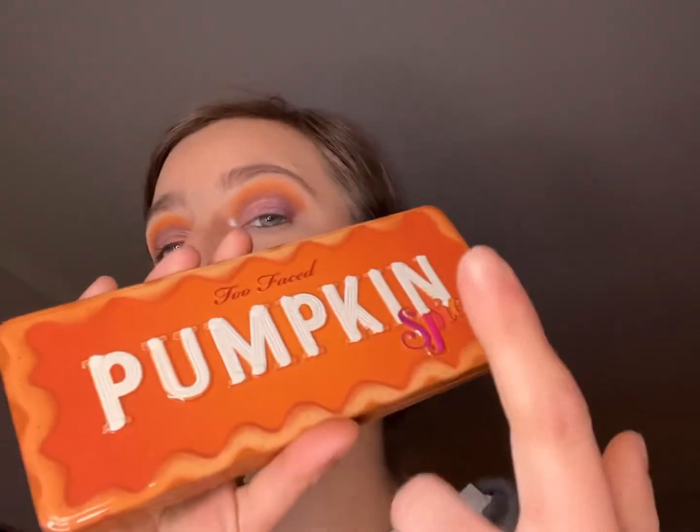So that's what we have with this palette. Then on the inner corner we have this ColourPop Super Shock Shadow in the shade Frog — it's their ultra glitter formula, and I really like it.